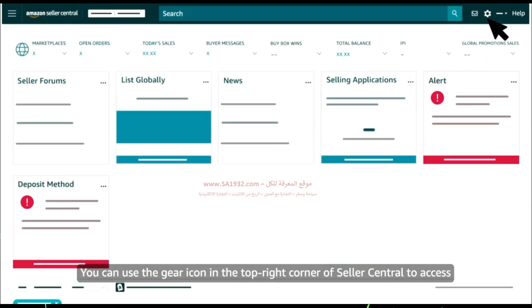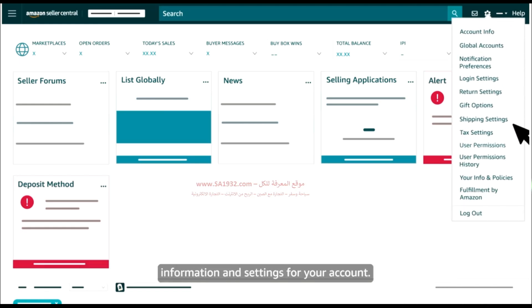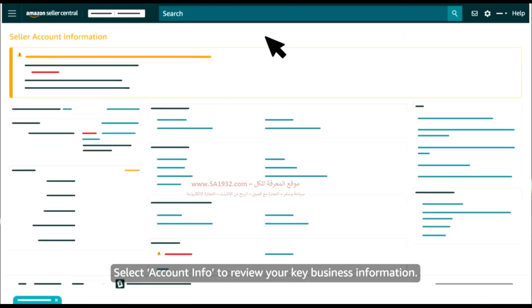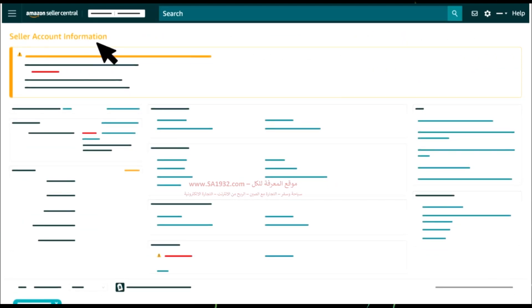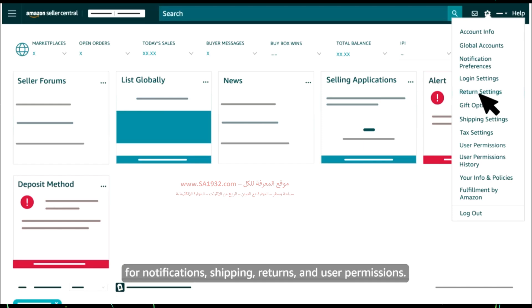You can use the gear icon in the top right corner of Seller Central to access information and settings for your account. Select Account Info to review your key business information, or use other menu options to review defaults and preferences for notifications, shipping, returns, and user permissions.